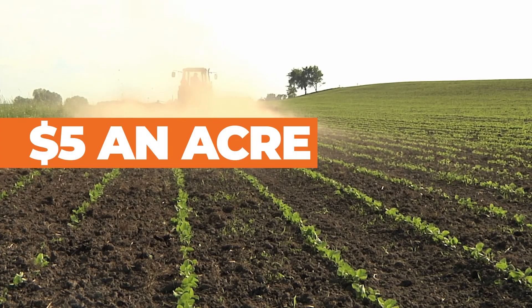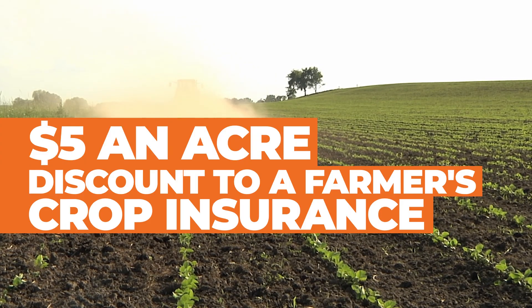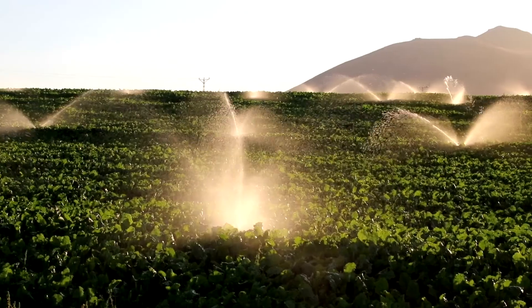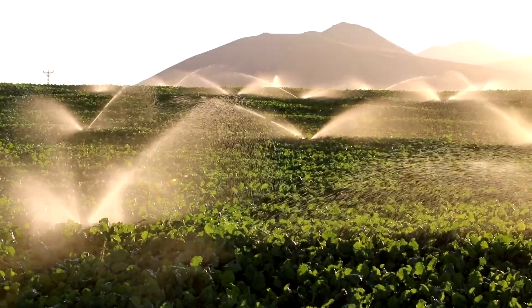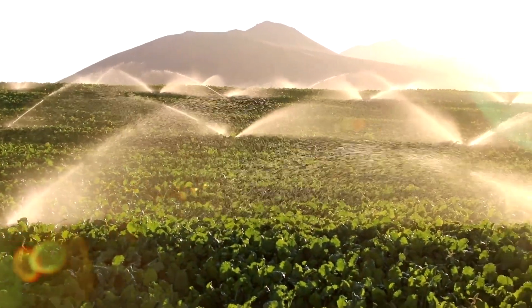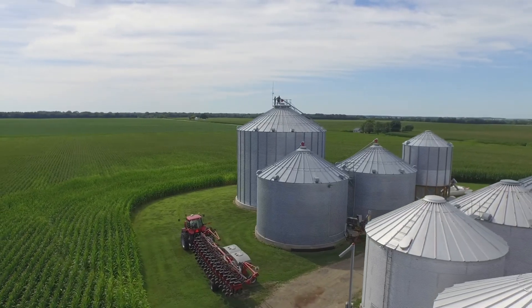With the program, it is a $5 an acre discount to the farmer's crop insurance. Over the past few years, several states have adopted similar programs to help reduce agricultural runoff. To fill the gaps for states that don't, organizations like the Midwest Cover Crops Council exist.